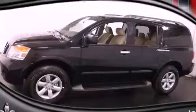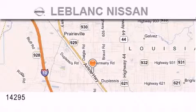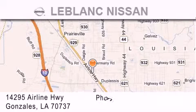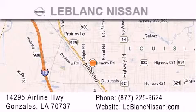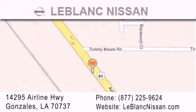Call or visit us right now and arrange your test drive today. Thank you for shopping at LeBlanc Nissan, conveniently located in Gonzalez between Baton Rouge and New Orleans at 14295 Airline Highway. Please contact our internet department at 877-225-9624 for special internet-only pricing. We want to be your Nissan dealer.